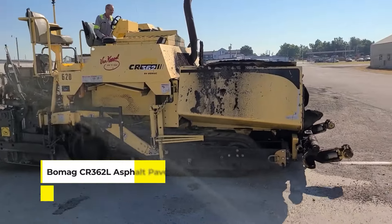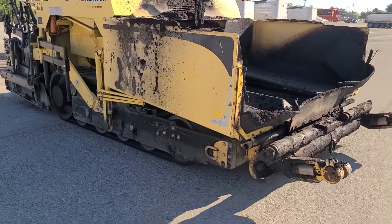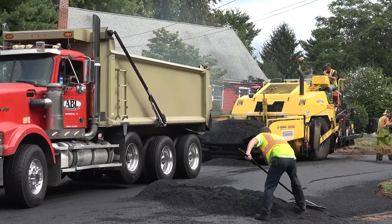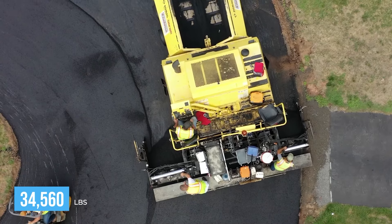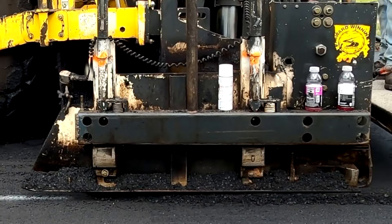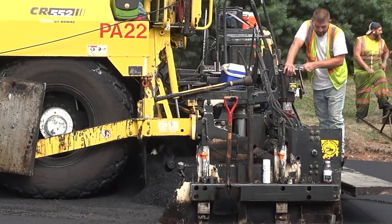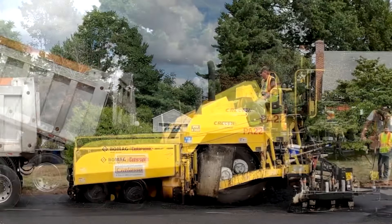Meet the BOMAG CR362L Asphalt Paver, a true workhorse in the world of road construction. It brings both precision and power to the table. Tipping the scales at a whopping 34,560 pounds, this beast is the heavyweight champion of laying down the tracks for our daily travels — it's basically the sumo wrestler of construction machines. And with a maximum forward speed of 8.8 miles an hour, it efficiently covers the ground, ensuring roads are not only built, but built to last.